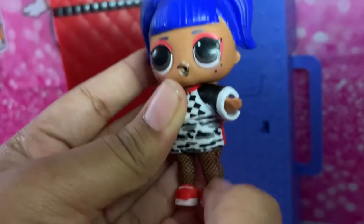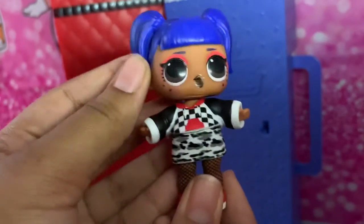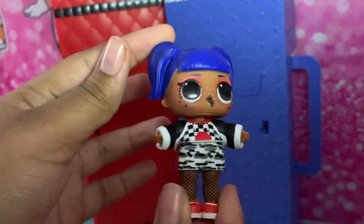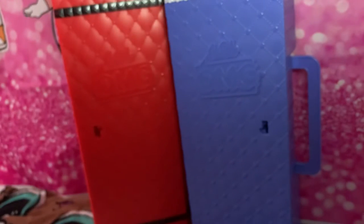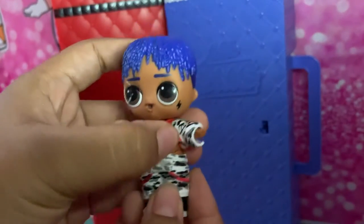She has her red and white shoes and her painted-on leggings. Get her a spin. And we have City Slicker.